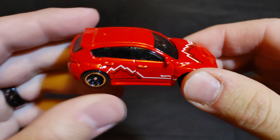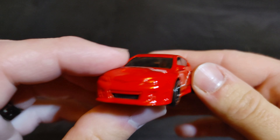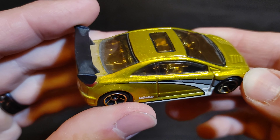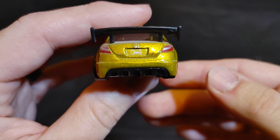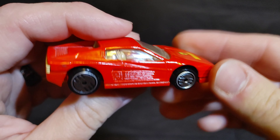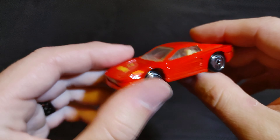Next up we have a Subaru WRX STI — put 'Subaru WRX STI' in the comments. Then we have a Honda Civic SI — put 'Honda Civic SI' in the comments if you want this Honda to be your champion. Then we have a Ferrari Testarossa — the metal on metal casting could probably be pretty quick, as Ferraris usually are.